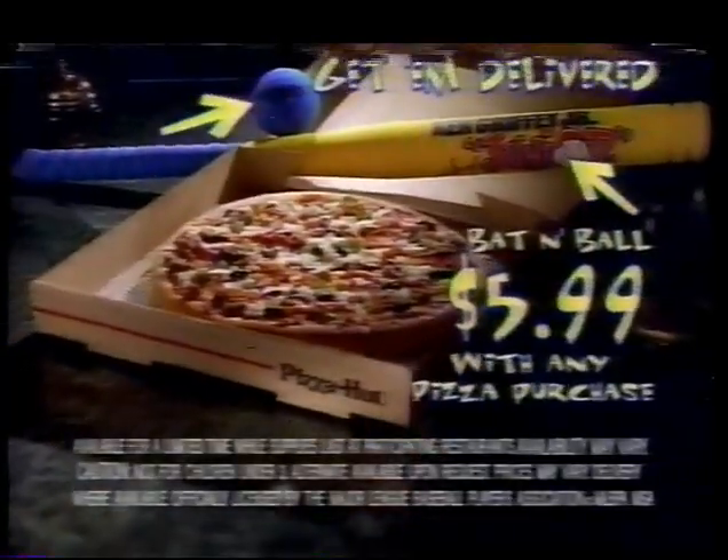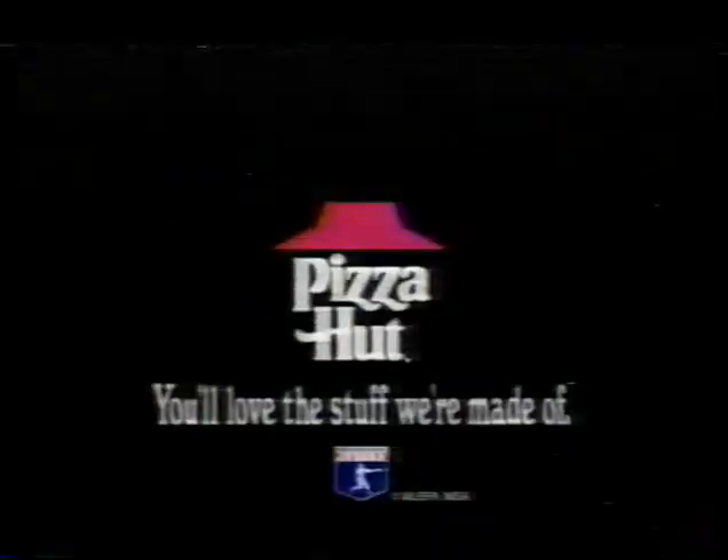Now that Pizza Hut delivers autographed soft foam bat and ball sets, people are playing just about everywhere — featuring some of your favorite players like Ken Griffey Jr. You can get one set delivered for $5.99 with any pizza purchase and start playing like a pro today. Or maybe tomorrow.